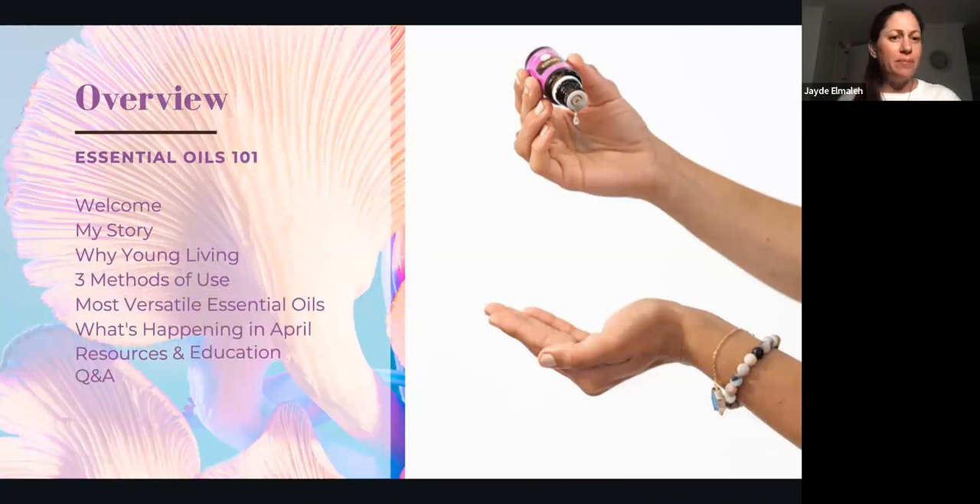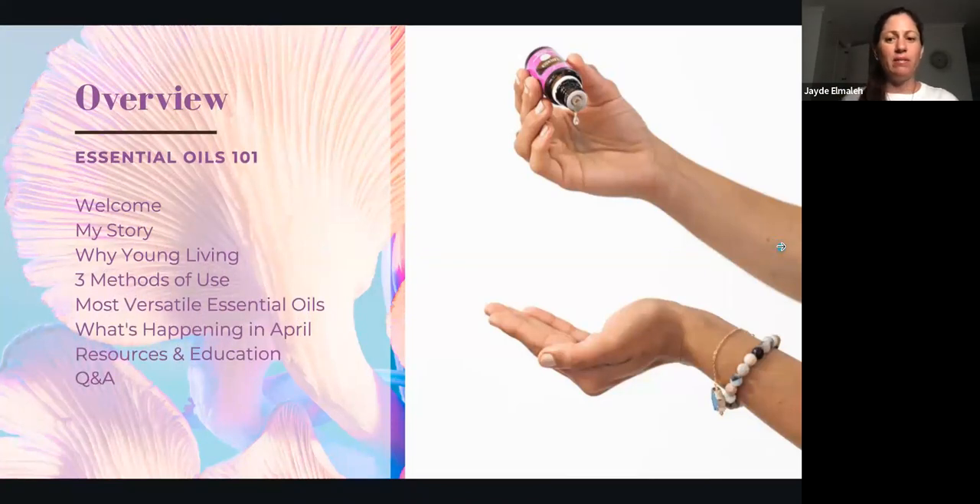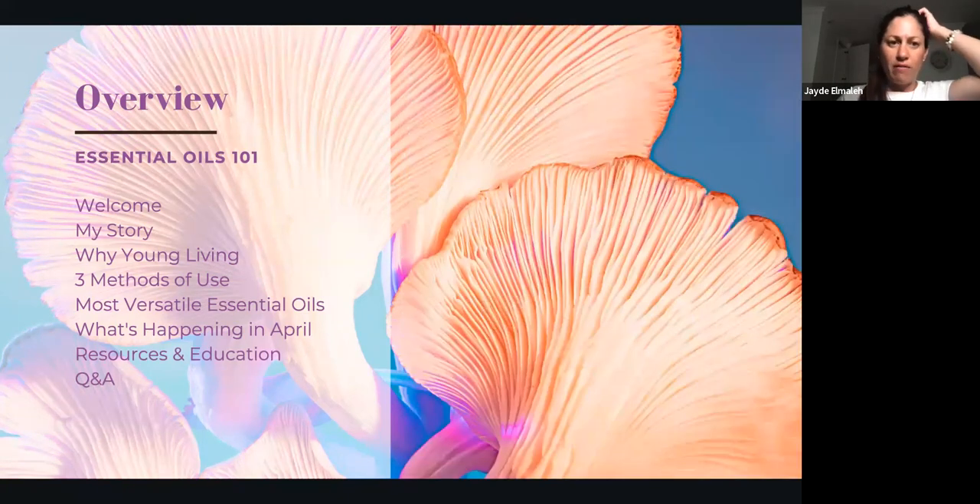My name is Jade and I'm going to go through a little welcome and talk about my story — why Young Living, which I think is so important because essential oils are found everywhere these days. Then we'll cover the three methods of use, the most versatile essential oils, what's happening in April with Young Living, some resources and education for those who want to learn more, and questions and answers at the end.